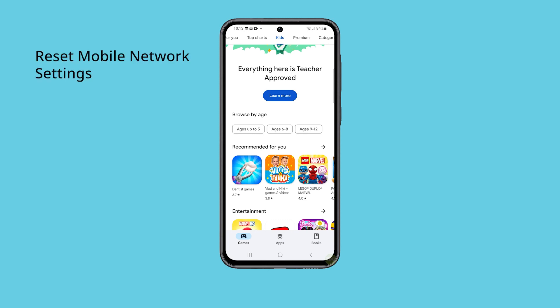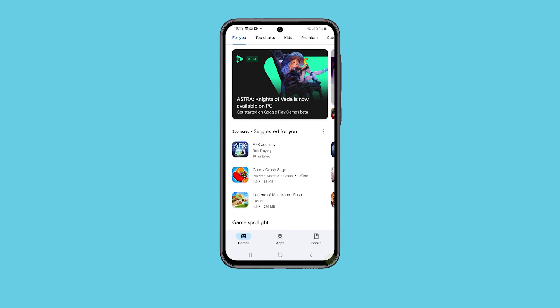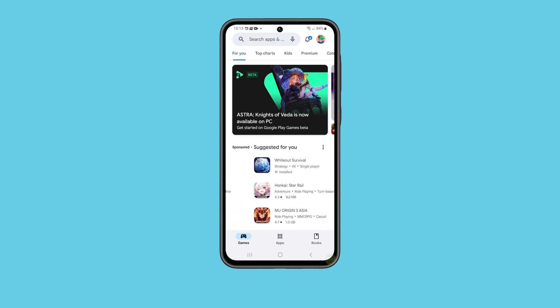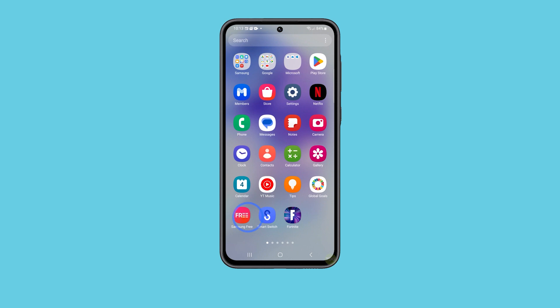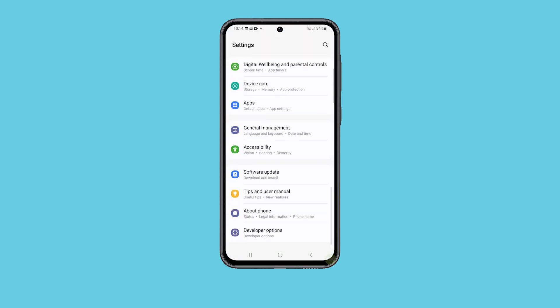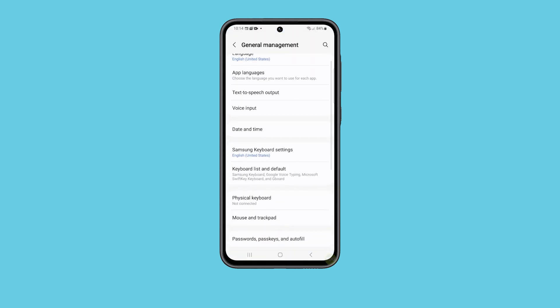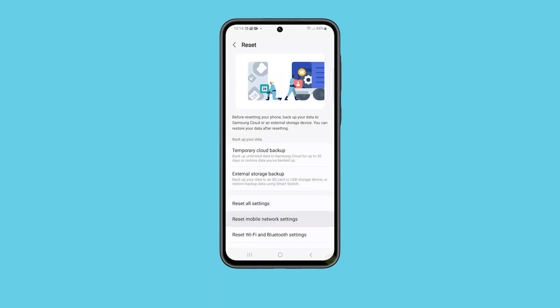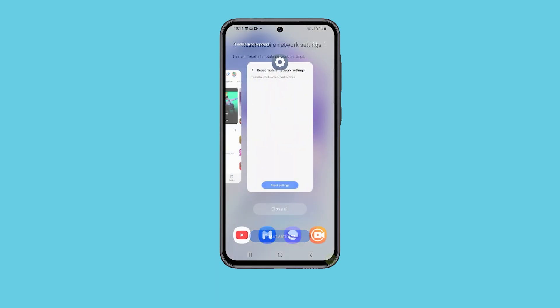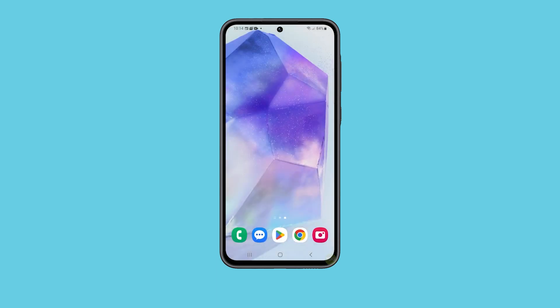Third solution: reset mobile network settings. Another procedure you need to do is reset the mobile network settings to bring all the wireless services back to their default configuration. To do it, open the Settings app and tap General Management. Tap Reset to view the options, then select Reset Mobile Network Settings. Tap Reset Settings to proceed. After this, try sending a text message to your own number to see if it goes through and if you can actually receive it.